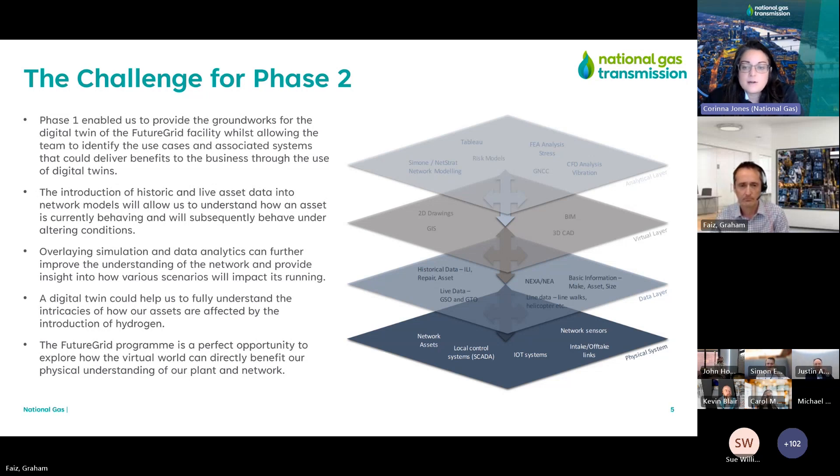Phase two is looking at bringing those two layers together — the virtual layer and the data layer — without creating any new systems from scratch. We want to embed this into our current data network within National Gas and enable easy access to the information. Today, a lot of the information in the data layer is in folders that somebody has to go through manually. We want a contextual digital twin that can enable us to analyse the data quickly and easily.